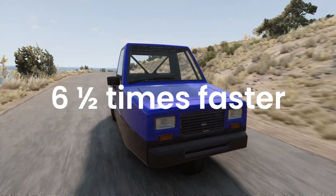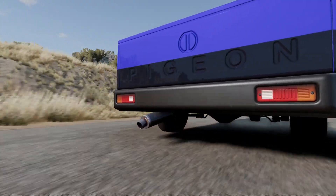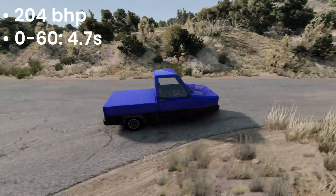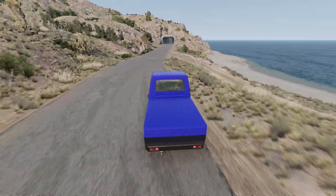which is around 6.5 times faster than the base model, with 204 brake horsepower, a 0-60 of 4.7 seconds, and a top speed of 128 miles per hour.